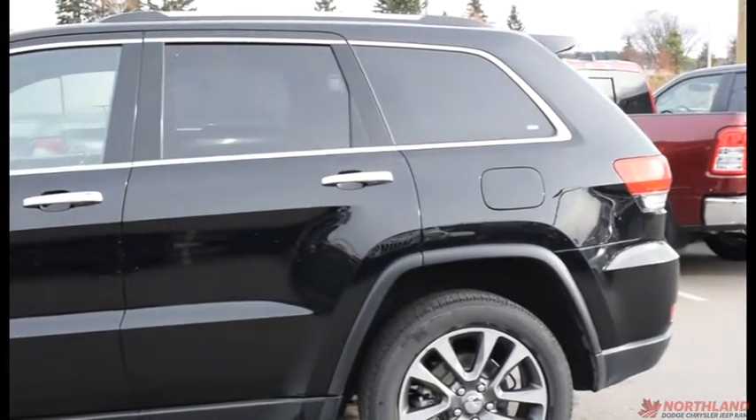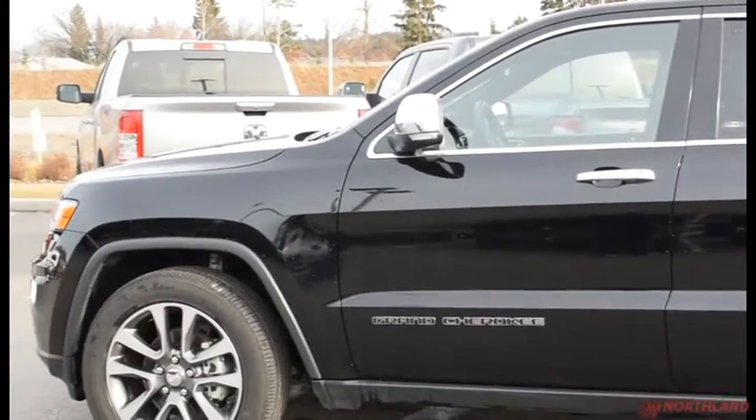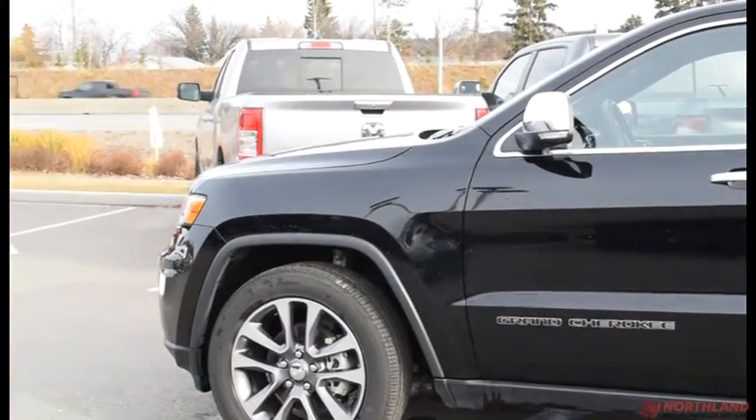That does it for my walk-around video of the 2018 Jeep Grand Cherokee Limited. If you want to come take a closer look for yourself or take it for a test drive, come on down to Northland Dodge in Prince George and talk to our sales specialists.